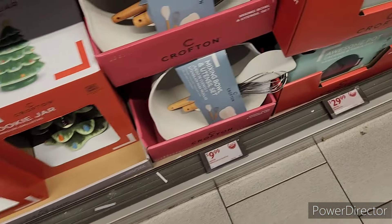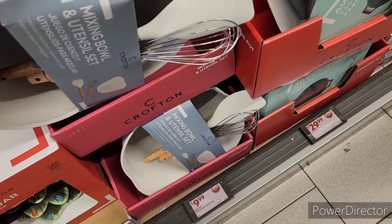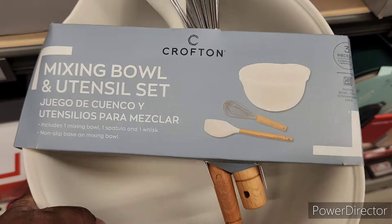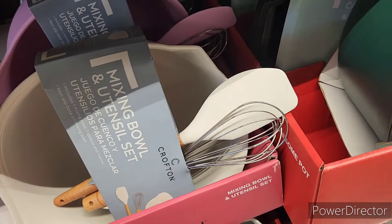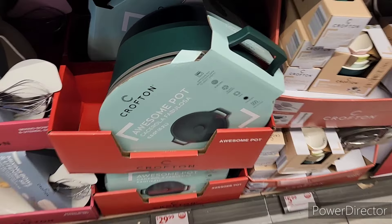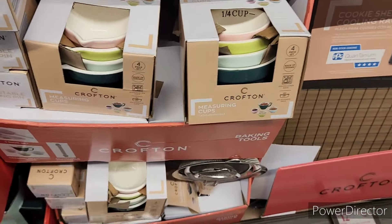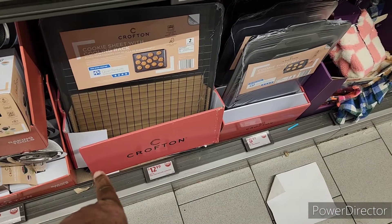For $9.99, a mix and bowl and utensil set. They come in white and like a pink and teal. Here is the awesome pot for $29.99. And then they have the measuring cups for $5.99.